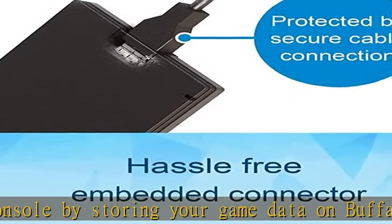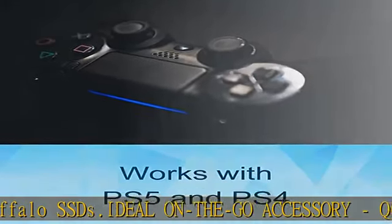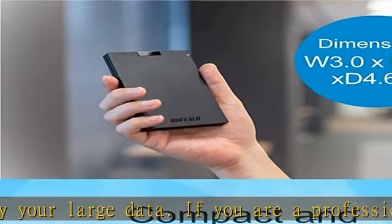Fast speeds and multitasking: faster speed than HDD enables you to connect the device to PC and do large intensive tasks simultaneously. Compact, durable, and reliable — shock resistant rugged design provides drop protection.